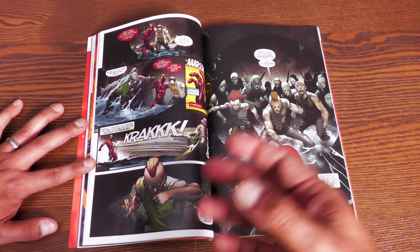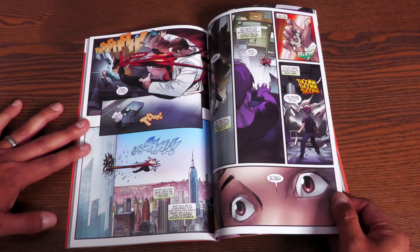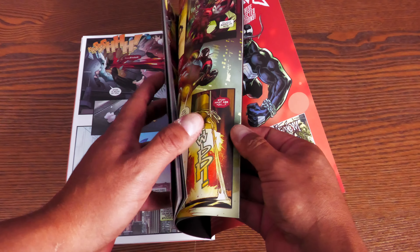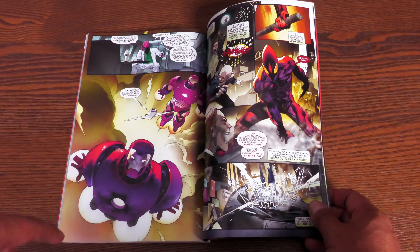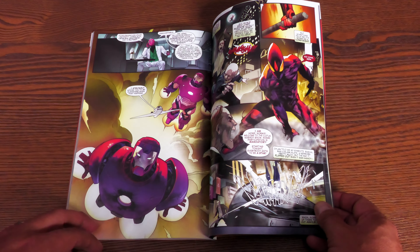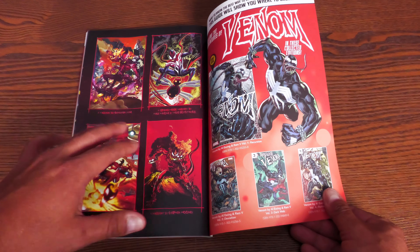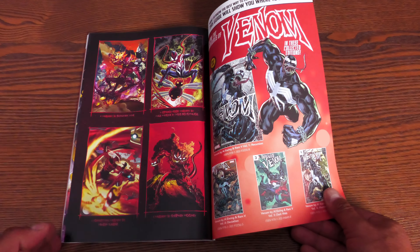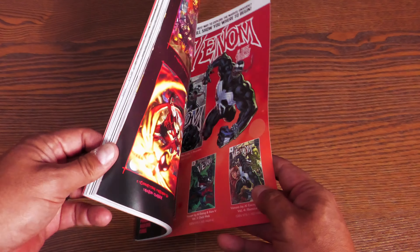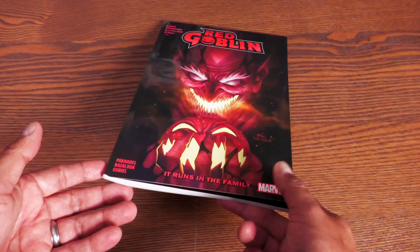In issue #2, you find out exactly why the Goblin King wants Norman Osborn's blood. There's also a big fight between the symbiote and the Gold Goblin, leading into the Carnage Rain crossover event featuring Miles Morales, Iron Man, and Peter Parker. Variant covers are included in the back. The book has 120 pages, collects the first five issues of Red Goblin, and retails for $17.99.